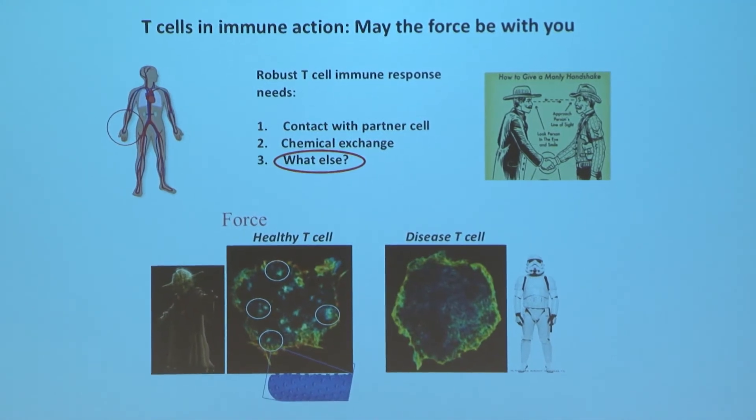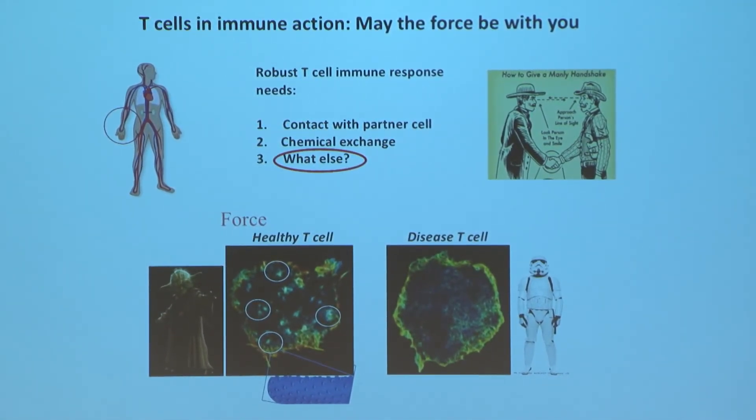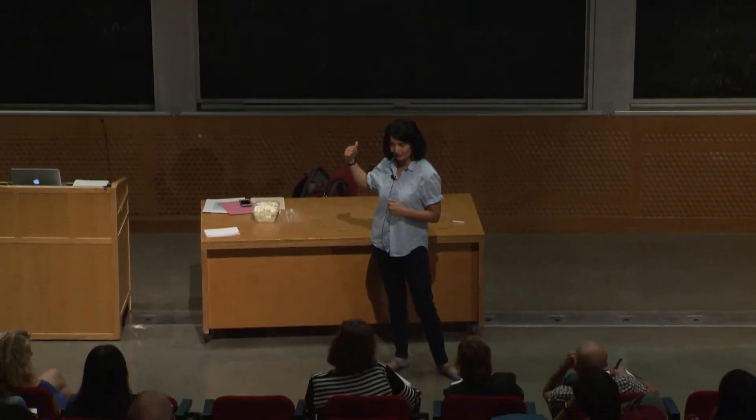We went ahead and identified the machinery that makes these dots in healthy T-cells, took the components of that machinery, put them in disease T-cells, and behold — we are able to restore the forces and immune response in the disease T-cells in a dish. So this is the exciting juncture that we are at right now. And going forward, we would like to restore the response in disease individuals.